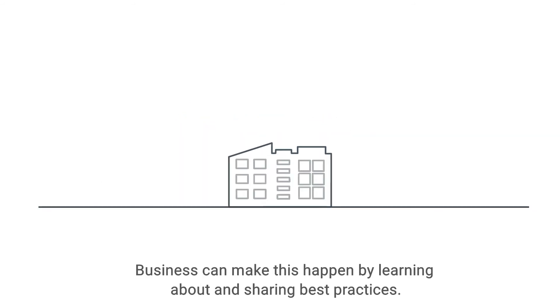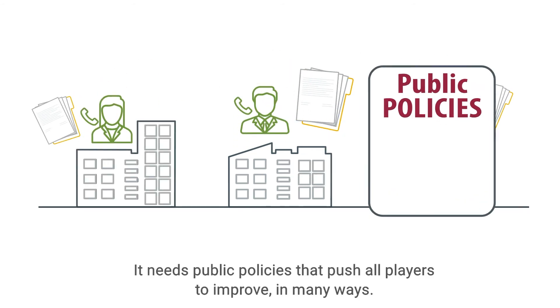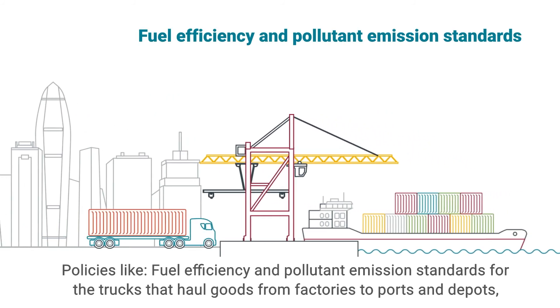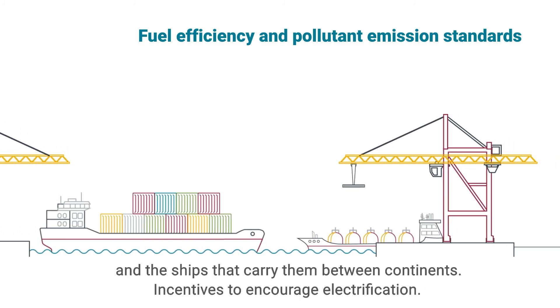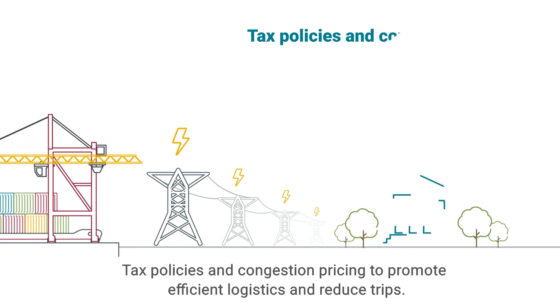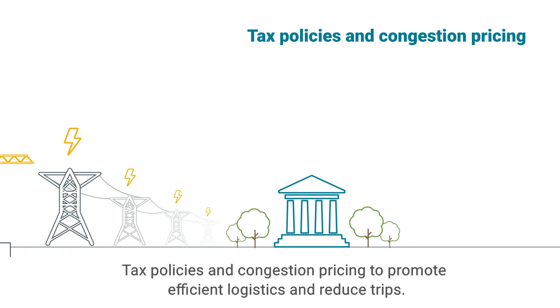Business can make this happen by learning about and sharing best practices. But that won't happen by itself — it needs public policies that push all players to improve in many ways. Policies like fuel efficiency and pollutant emission standards for the trucks that haul goods from factories to ports and depots, and the ships that carry them between continents. Incentives to encourage electrification. Tax policies and congestion pricing to promote efficient logistics and reduce trips. And more.